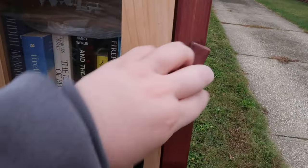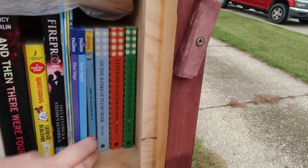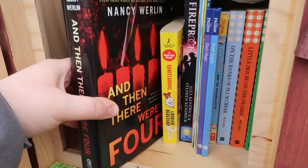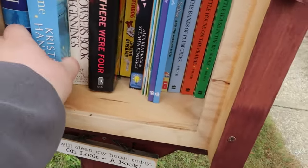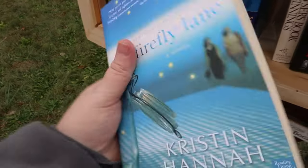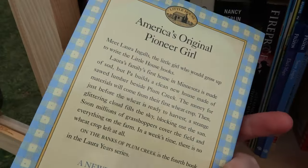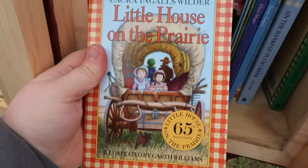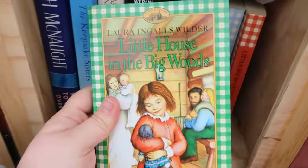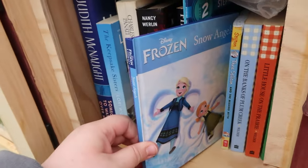Moving on to the next section — if you've never heard of these little free libraries, they are my favorite thing since I've been enjoying reading books. They're these little boxes all around your town, and I promise you, you have a bunch of them where you can donate books and exchange them for new used books. This is the first little free library that I checked out. I saw this awesome Kristin Hannah book — I've heard a lot of really good things about her books. Firefly Lane. I saw the Borders price tag on the back and it made me smile because they used to be my favorite bookshop. Out of this first little free library, I ended up taking home the Kristin Hannah book and I went to my car to get a book to donate.